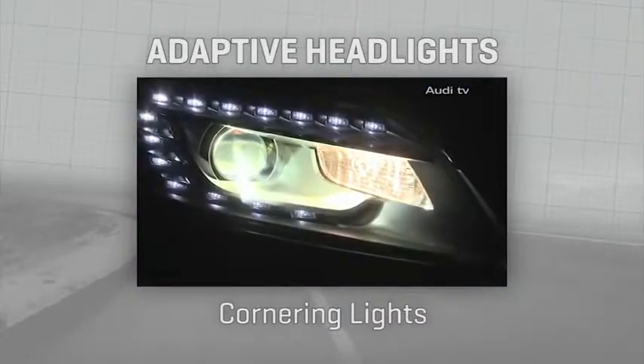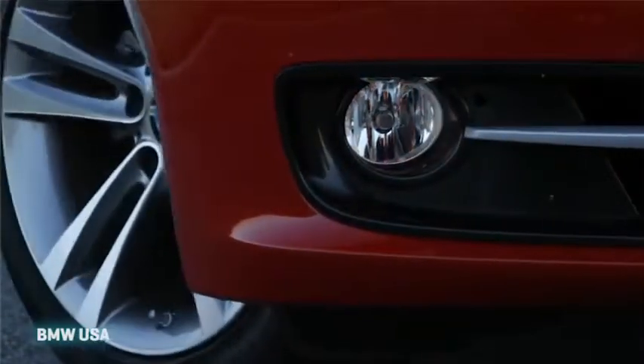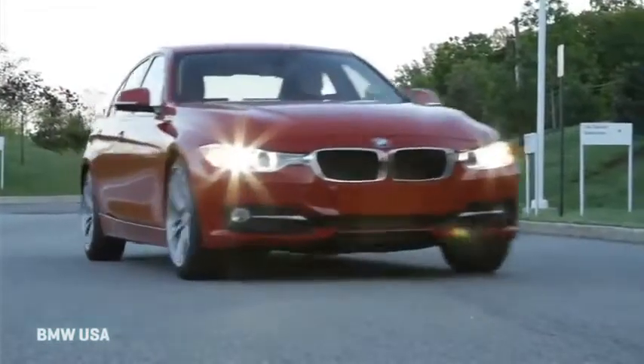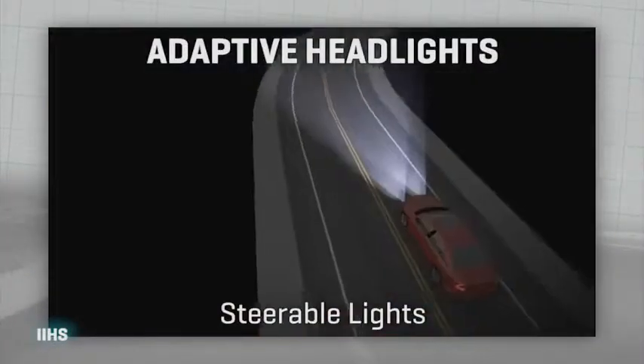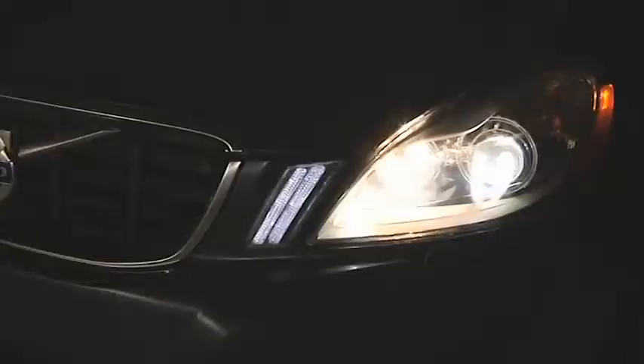Some cars have special lights that aim off into the corners and only turn on as you turn the wheel to navigate a corner. More common are cars that have motorized headlamp assemblies that actually swivel left or right based on your steering angle and your vehicle speed.